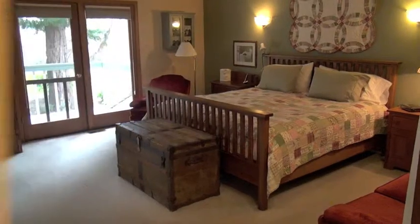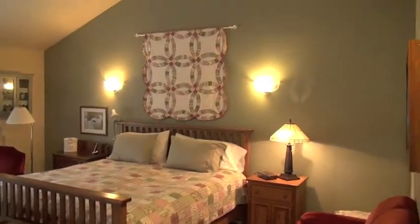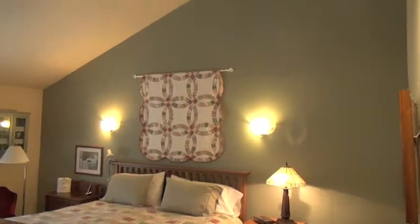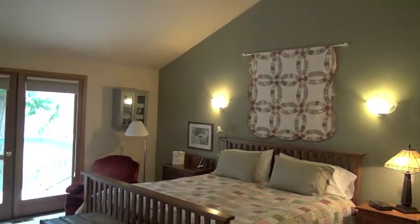Now we're going to take a look at the master bedroom. The ceilings are vaulted. There's a private balcony which overlooks the front yard. There's also a large walk-in closet and a five-piece master bath.